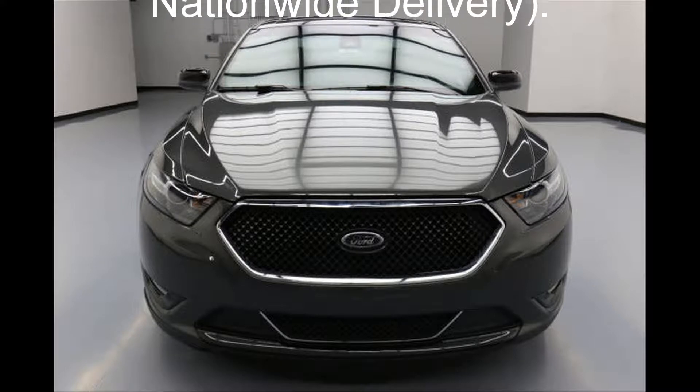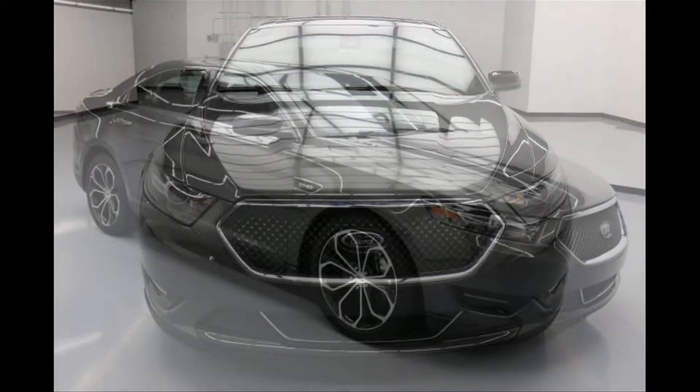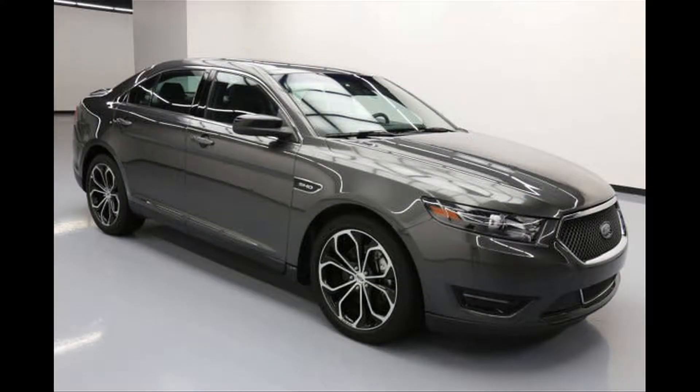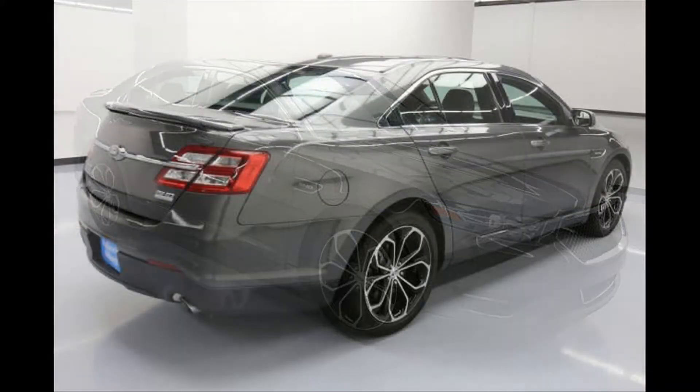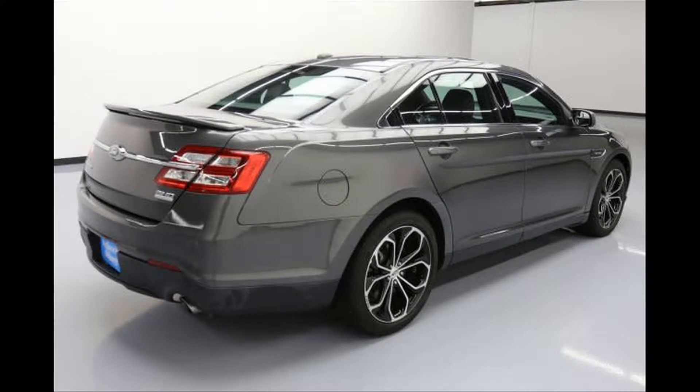Seller's Notes: 3.5L EcoBoost Turbocharged V6 Engine. Leather/suede seats. Heated/ventilated front seats. Heated rear seats. Power front seats. Leather steering wheel trim. Cruise control. Audio steering wheel controls. Sony audio. Rear view camera. Bluetooth connectivity.